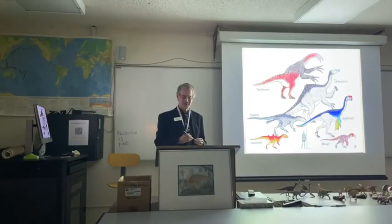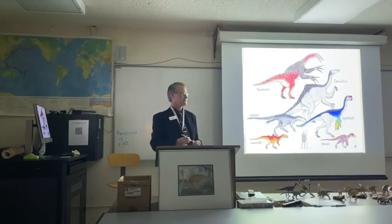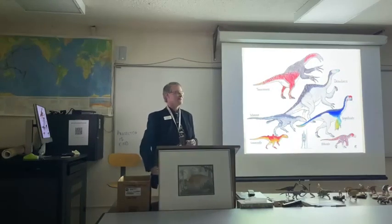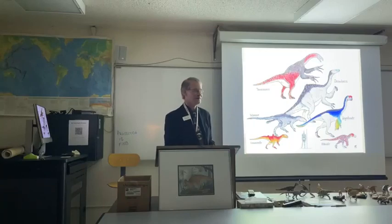And that is about all I have to say about that — unless anybody has any questions. Thank you all very much for your time, and thank you to the Tate Museum for my continued care and feeding.